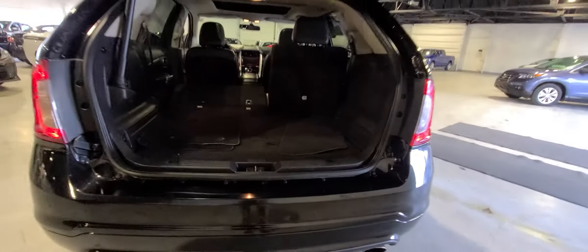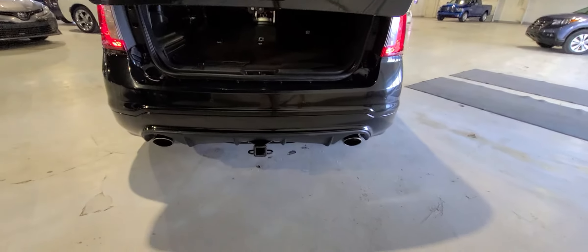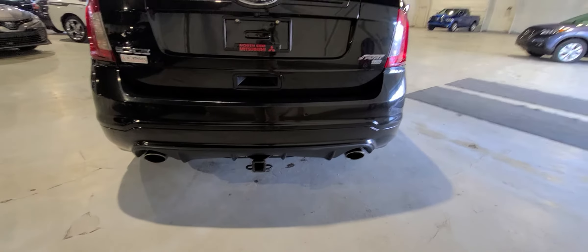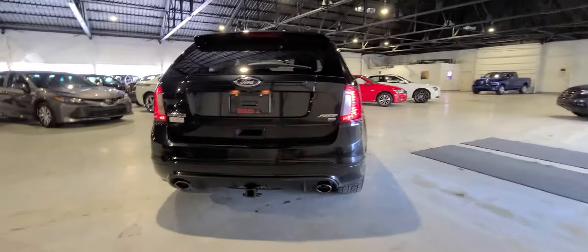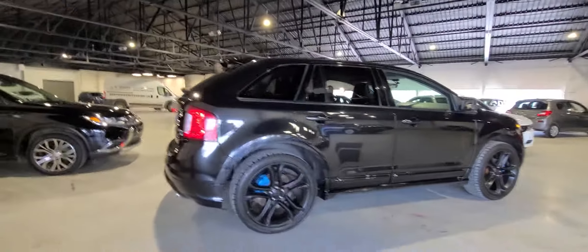Let's do a quick pan to the outside. Looking at the back, it is equipped with a backup camera. You also have a hitch assembly here as well. Dual exhausts all around the vehicle. Absolute beautiful shape — no major dents or scratches.